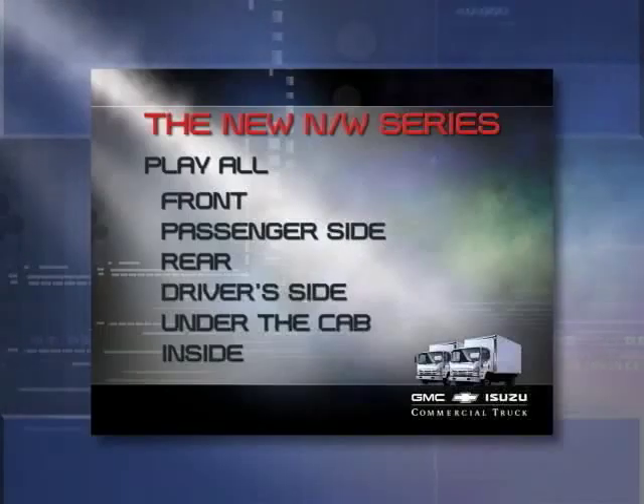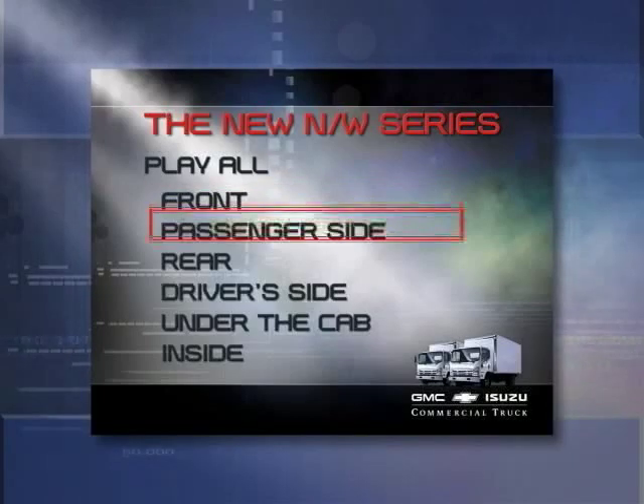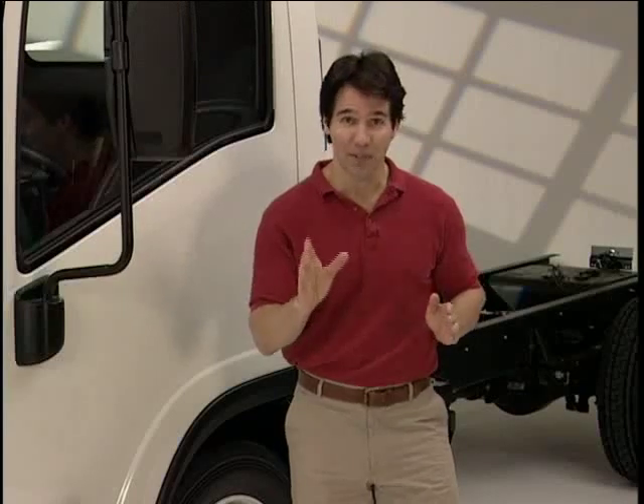You can view the entire video by clicking Play All. After viewing it, you can go back and review a specific section. So, explore the new N and W Series in-depth on this video and find out how you can put it to work for you.